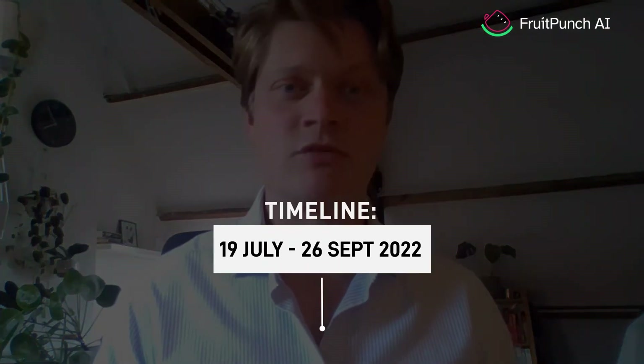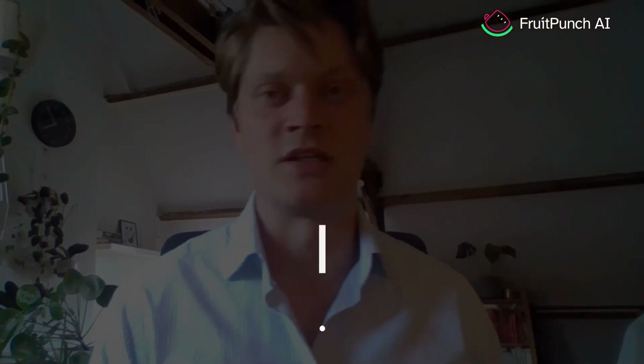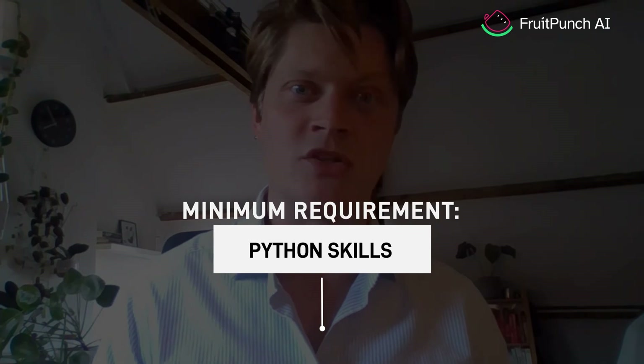We'll accept registrations for this challenge until the 15th of July or until we reach 50 participants, whichever comes first. The challenge itself runs from July 18 until September 26. Two masterclasses will get you on your way, and we have expert data scientists and project managers on board to support you throughout. Experience with computer vision models would help a lot, but if you're ready to work hard and learn, basic Python knowledge is enough to join.